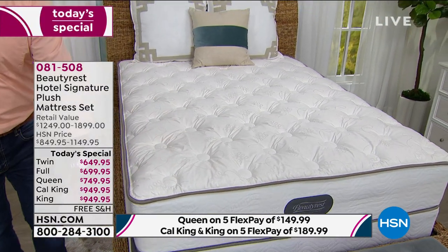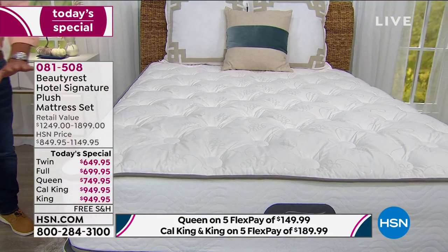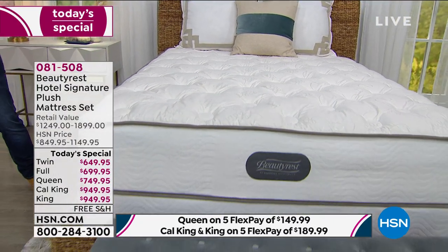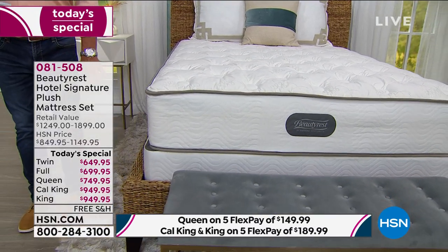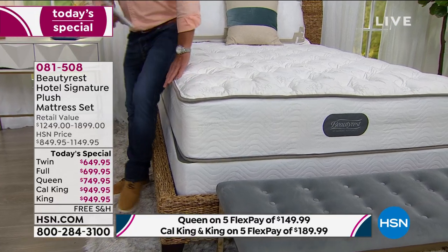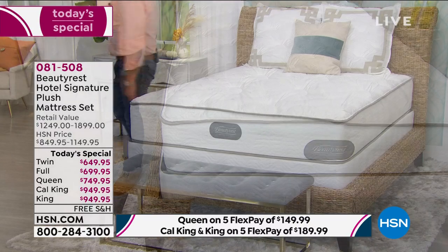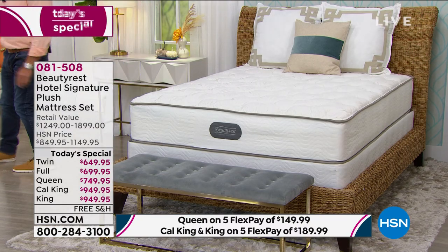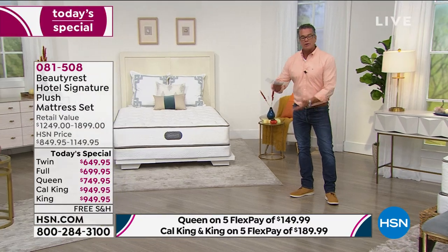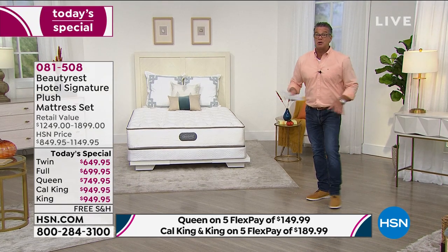Let me show you the difference between the nine-inch foundation and the five-inch. This one here has the nine-inch — I like my bed up a little bit because I'm a taller guy. And over here is the bed with the five-inch foundation — just a little bit less. And of course you have the choice of no foundation. Many of you don't need one if you have a platform bed.